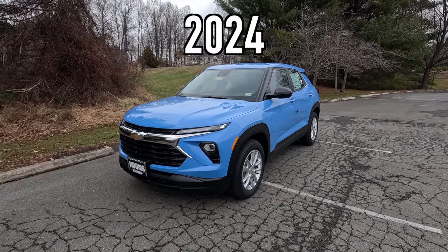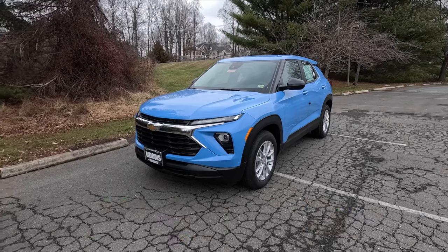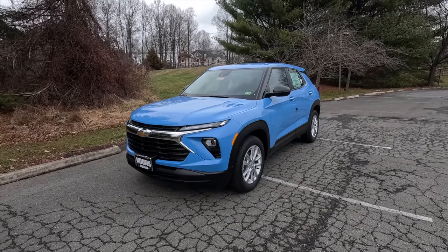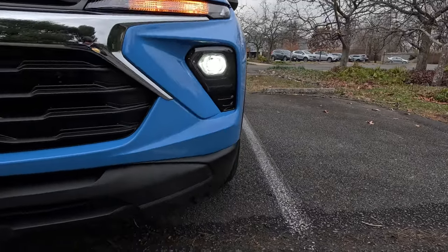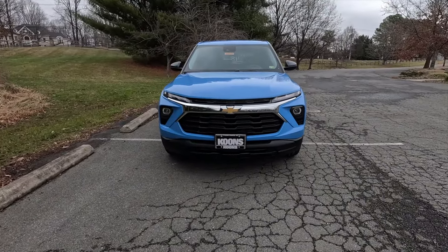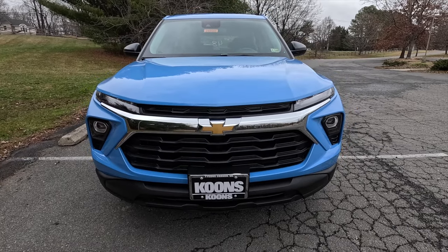This is a 2024 Chevy Trailblazer LS, and this particular one has been painted in the $395 optional Fountain Blue. I wanted to preface this video by saying that for 2024 Chevy refreshed the Trailblazer inside and out. As standard on the LS, you get LED headlights with IntelliBeam as well as standard turn signals. The refreshed front end looks sharper and more sporty.